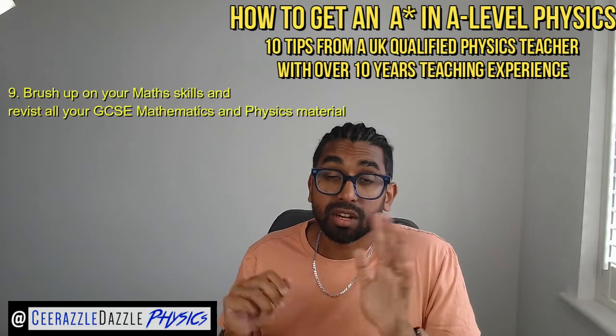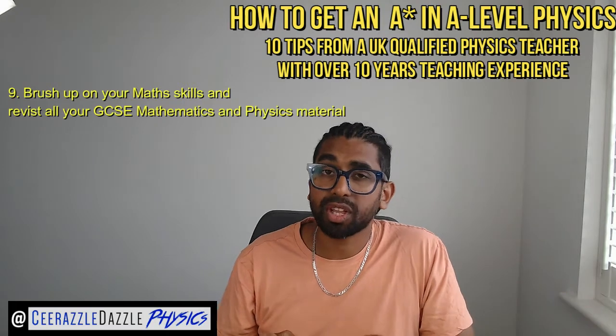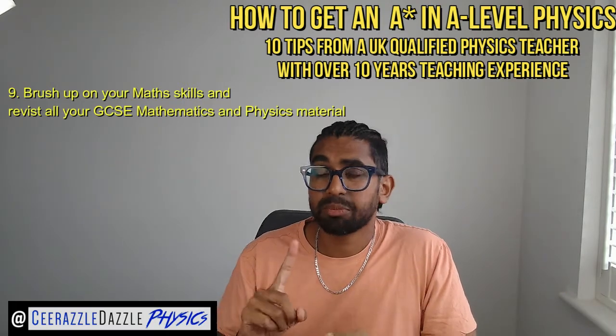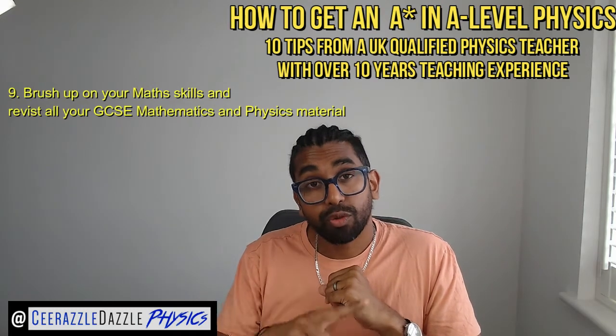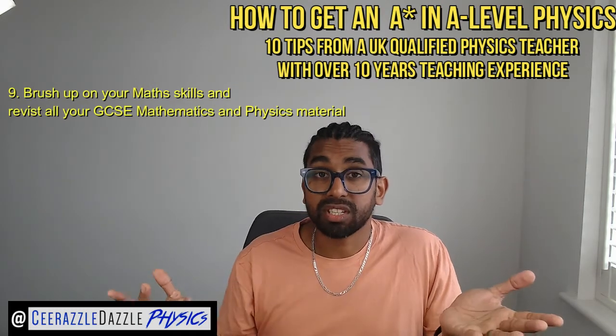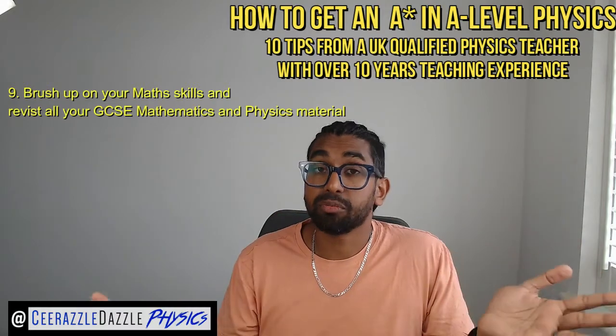Number nine: brush up on your maths skills. Your ability to do physics is based upon your ability to do maths, so make sure your maths skills are really strong. If you're taking A-level maths you should be okay, but make sure you've also gone through all the material from GCSE physics and that your GCSE maths is solid.